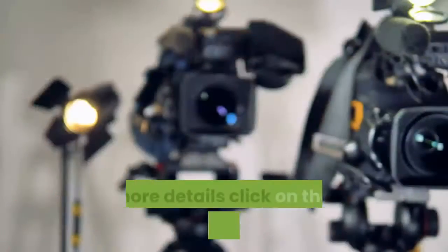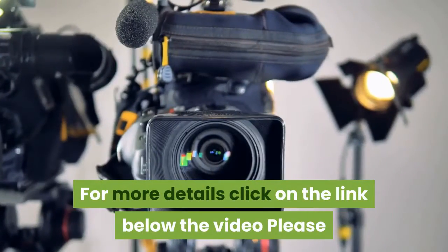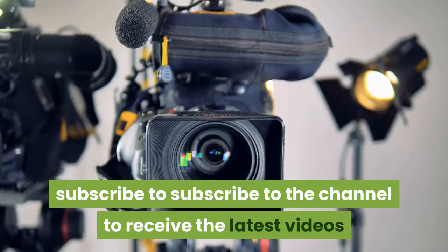For more details, click on the link below the video. Please subscribe to the channel to receive the latest videos.